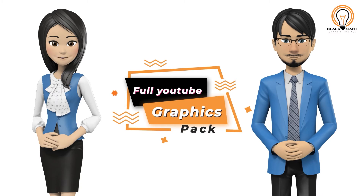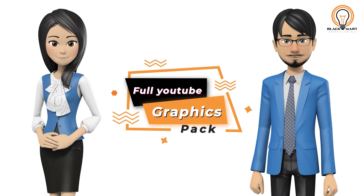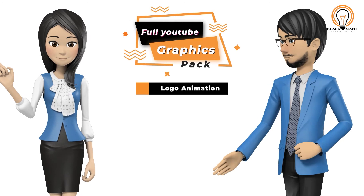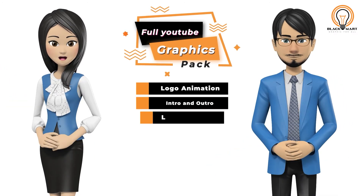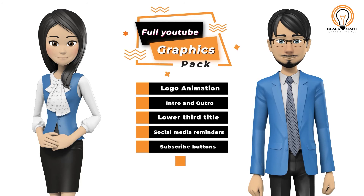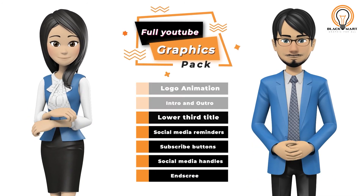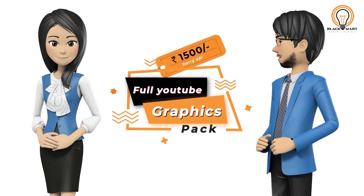With the help of this pack, you will be able to give a professional look to your YouTube videos. You will get logo animation, intro and outro, lower third titles, social media reminders, subscribe button with your logo, social media handles, and end screen — all in just 1500 rupees.